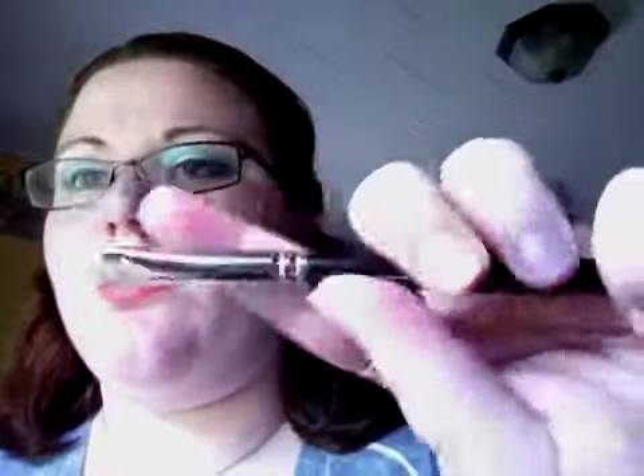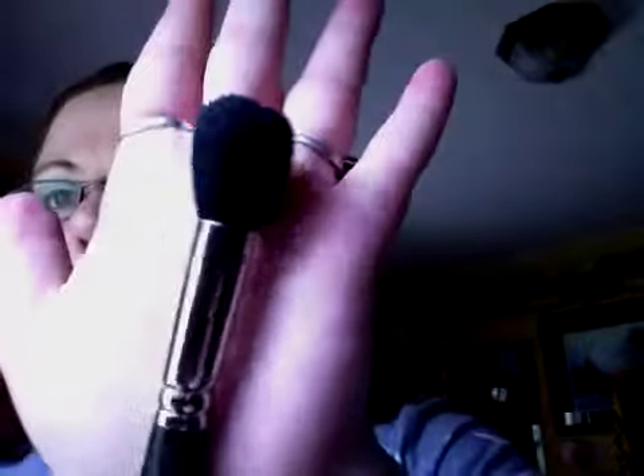Let's go into brushes. These are my three all-time favorite brushes — two of them are MAC and they're the only two MAC brushes I own. The first is the MAC 239 flat shadow brush, and the next is the MAC 109 contour brush. I love this for contour, blush, highlight, or just all-over powder.